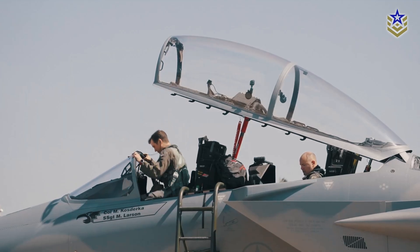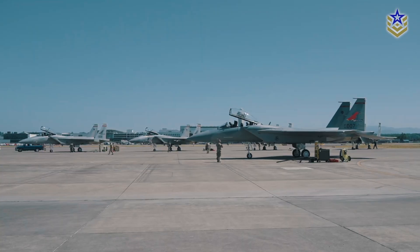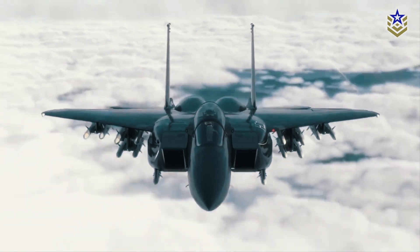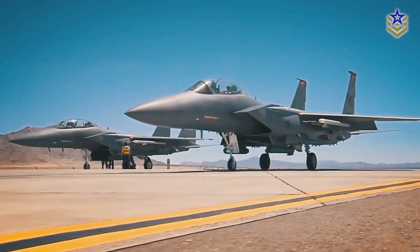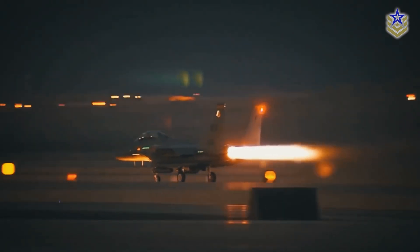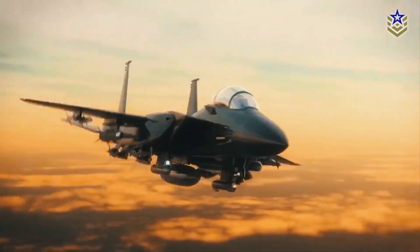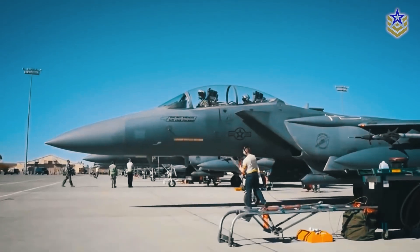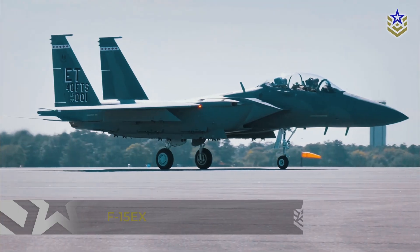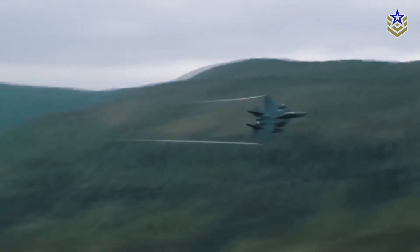The first F-15EX intended for operational service was delivered to the Oregon Air National Guard on June 5, 2024. As the most advanced variant of the F-15 aircraft family, the F-15EX features affordability, speed, range, heavy weapon payload capacity, a digital backbone, and open architecture, making it well positioned to become the backbone of U.S. homeland defense. Although the F-15EX and the previous variant, the F-15C, may look identical from the outside, they are completely different internally.